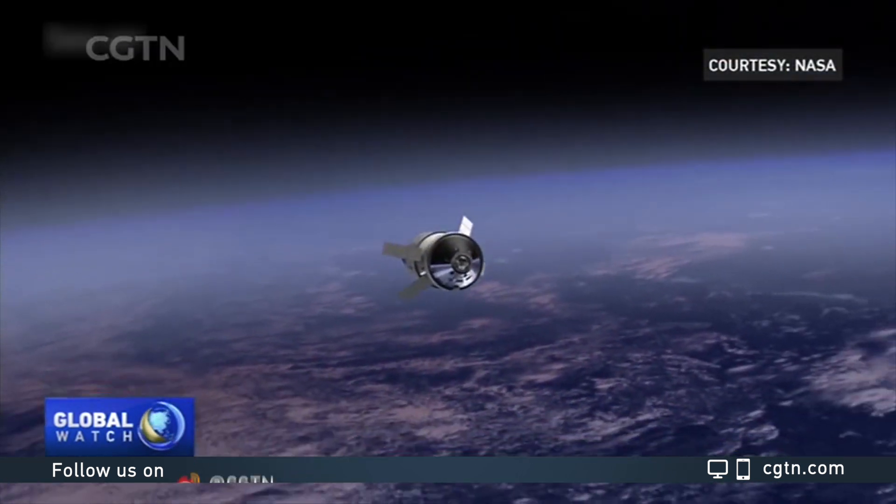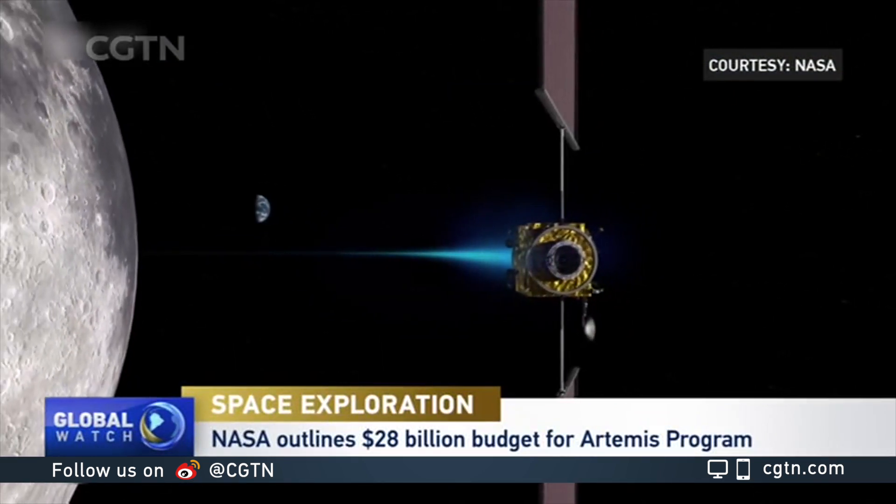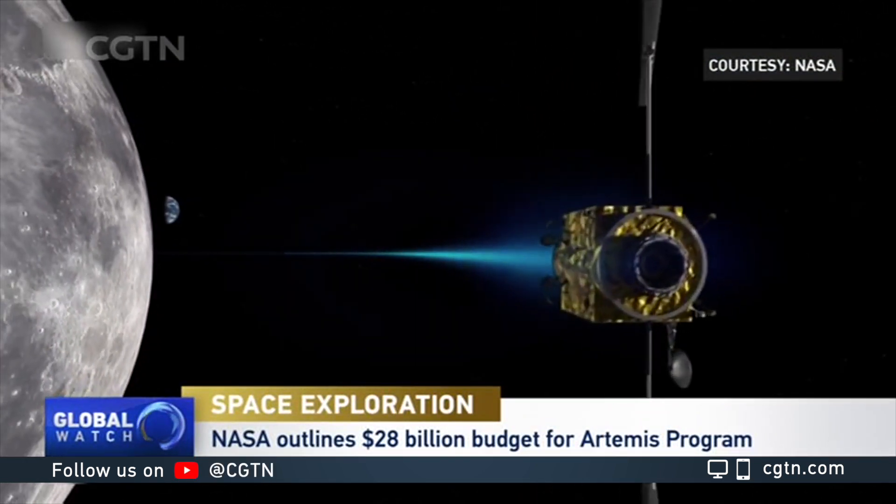Welcome to Science Saturday. I'm Kasturi Manakam. Today we look at science news ranging from global plastic waste to a new prosthetic hand. But first, an ambitious new plan to return astronauts to the moon in 2024. The program called Artemis is the first of its kind since the Apollo 17 mission in 1972.